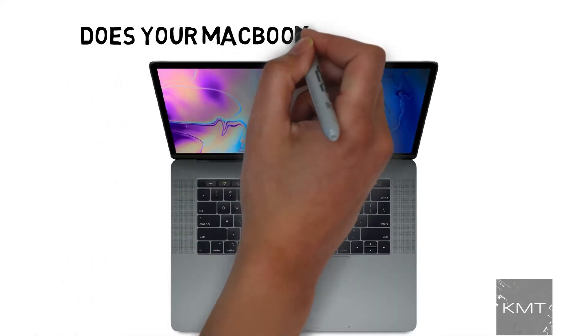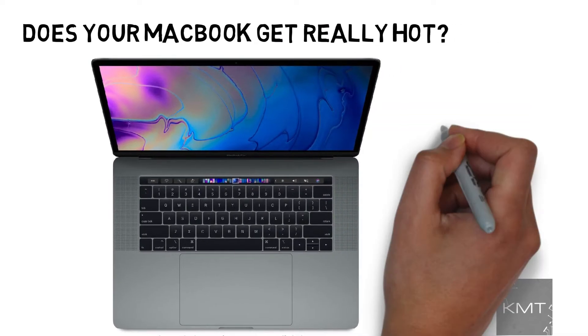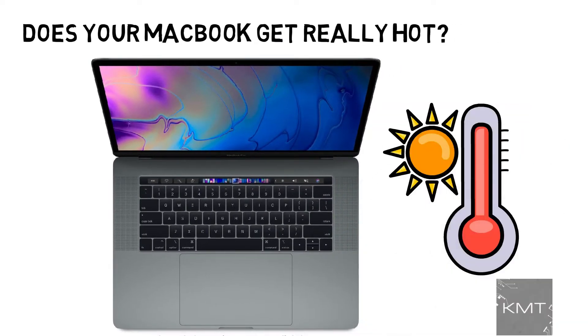Hello all and welcome to KMT. Does your MacBook get really hot? Does it get so hot that you can't even place it in your lap? In this video we will go over the reasons why your MacBook Pro may be getting so hot and how you can prevent it.